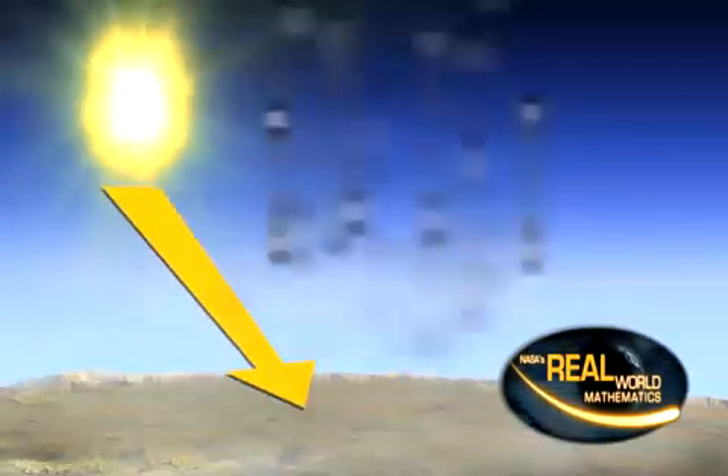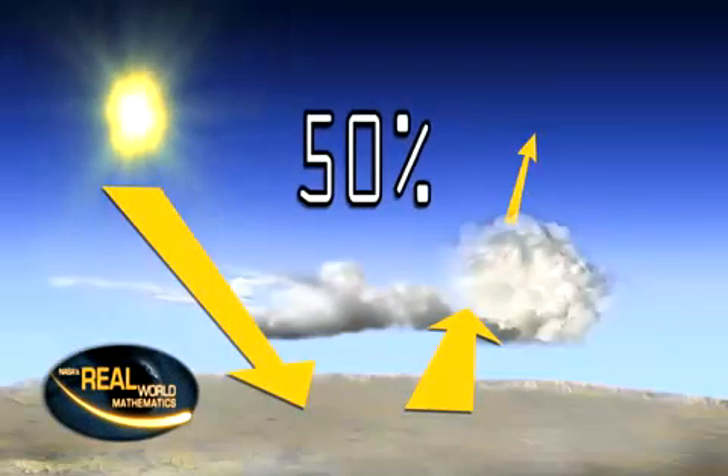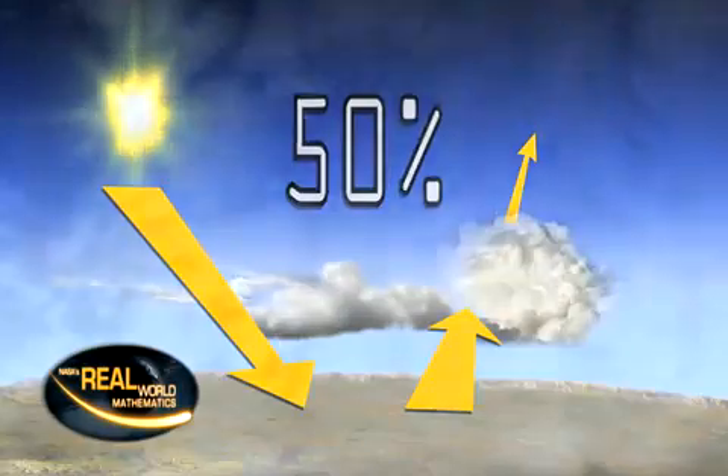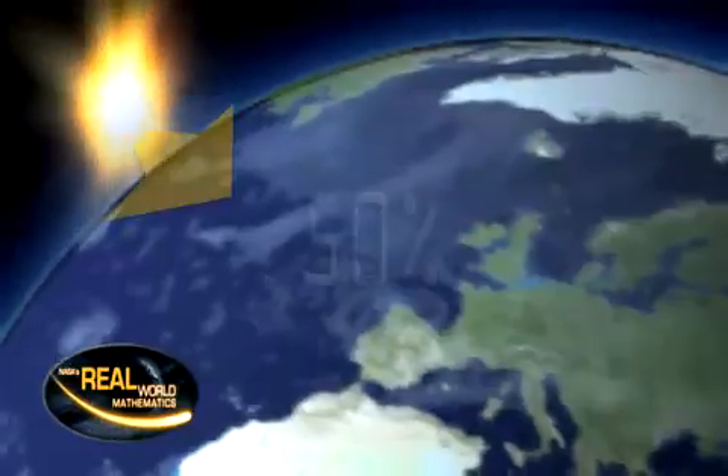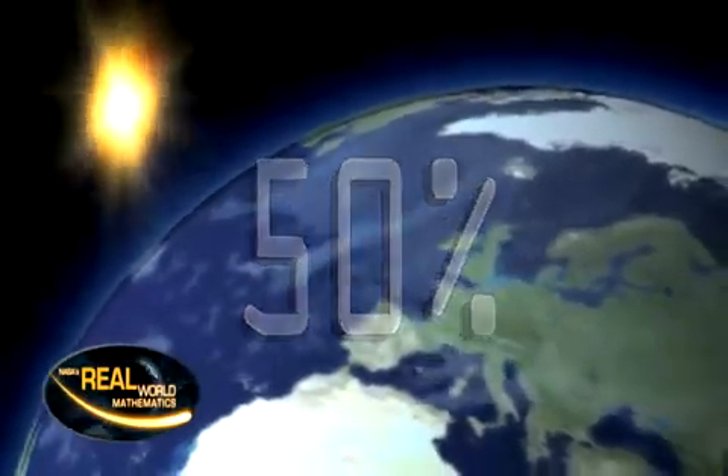The energy coming from the Sun is visible light, or shortwave radiation, and much of it never reaches the surface of the Earth. In fact, about 50% is actually reflected back into space or absorbed by our atmosphere and clouds. That leaves only about 50% of the energy to be absorbed by land and the oceans.